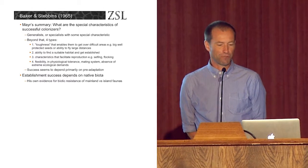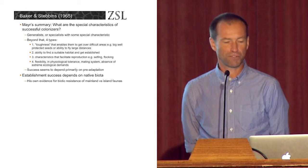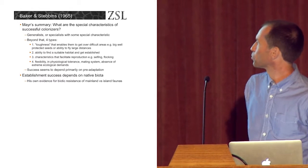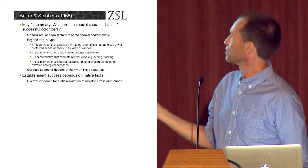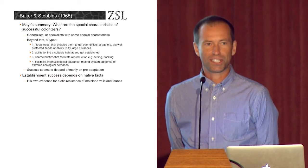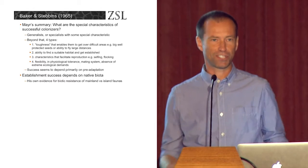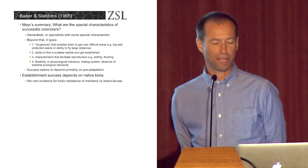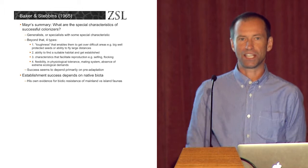Pursuing Mayr's summary and milking it for all it's worth, Mayr went through and reviewed the talks and tried to identify from all the different speakers what had come out of the meeting as the special characteristics of successful colonisers. There are some broad themes he picked out — generalists or specialists with some special characteristic — but essentially what it seems to me to be saying is that success in colonising species seems to be primarily dependent on pre-adaptation. Successful species have some sort of feature that allows them to be successful. Mayr also argued that establishment success depends on native biota, and that biotic resistance was very important.